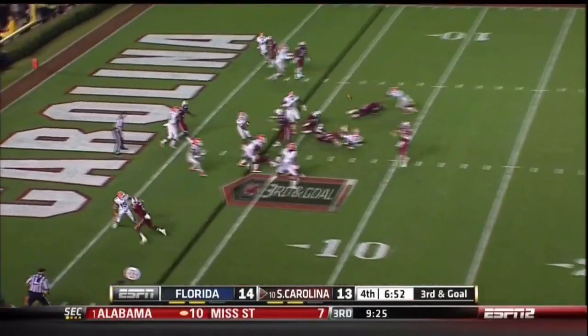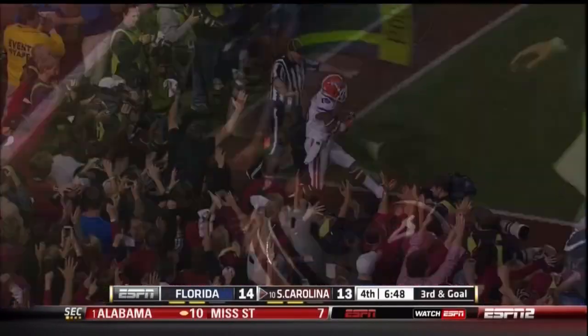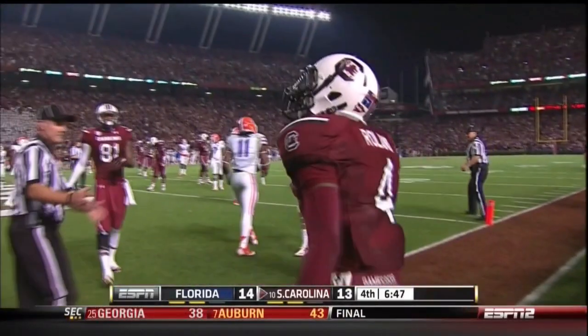Out of the shotgun. Here's the snap. Connor looking left side. Fade route rolling. Caught. Out of bounds. Incomplete. No flag on the play.